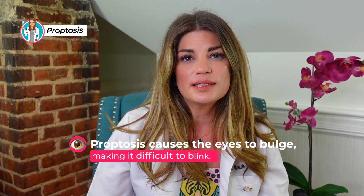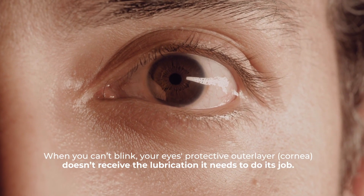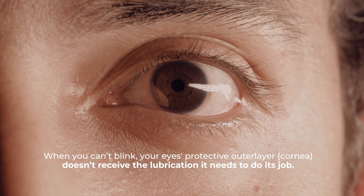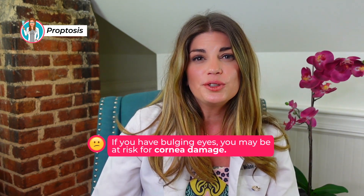Proptosis causes the eyes to bulge, making it difficult to blink. When you can't blink, your eye's protective outer layer, the cornea, doesn't receive the lubrication it needs. We've talked at length on this channel about how you need a good tear film to see clearly and comfortably. So if you have bulging eyes, you can be at risk for corneal damage. Some people also experience complications like low vision or double vision.